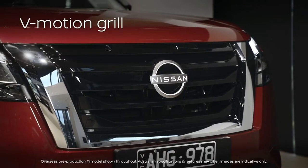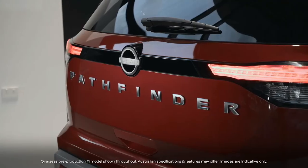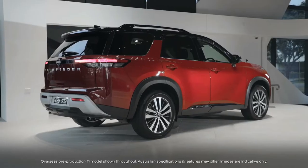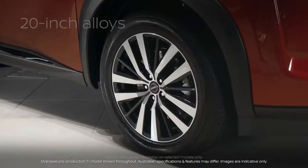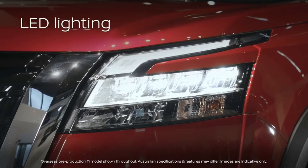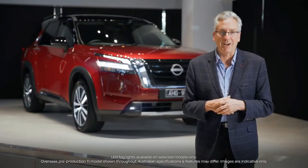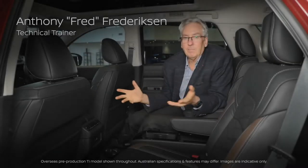The strong Nissan V-Motion front grille, available floating two-tone roof, and a bold satin chrome Pathfinder badge proudly sits across the whole width of the tailgate. Let's also mention stylish 20-inch alloys, tough wide grille and bumper assemblies, LED front, rear, daytime running lights and of course fog lights.